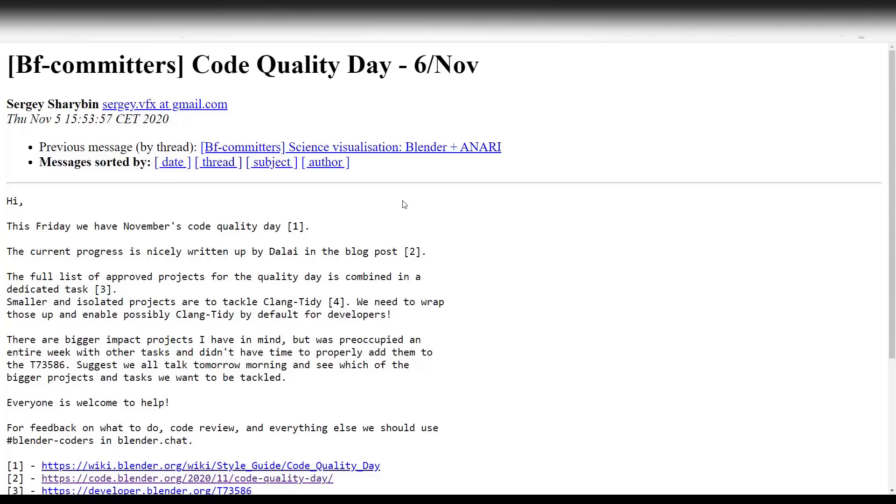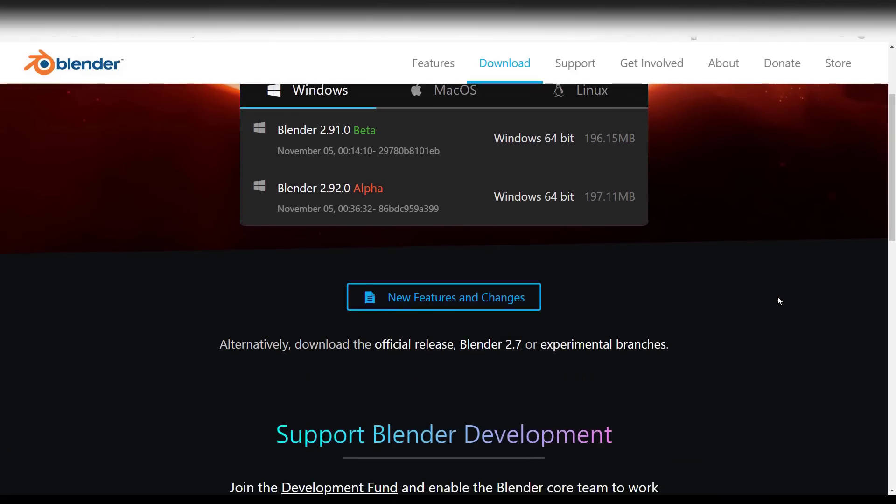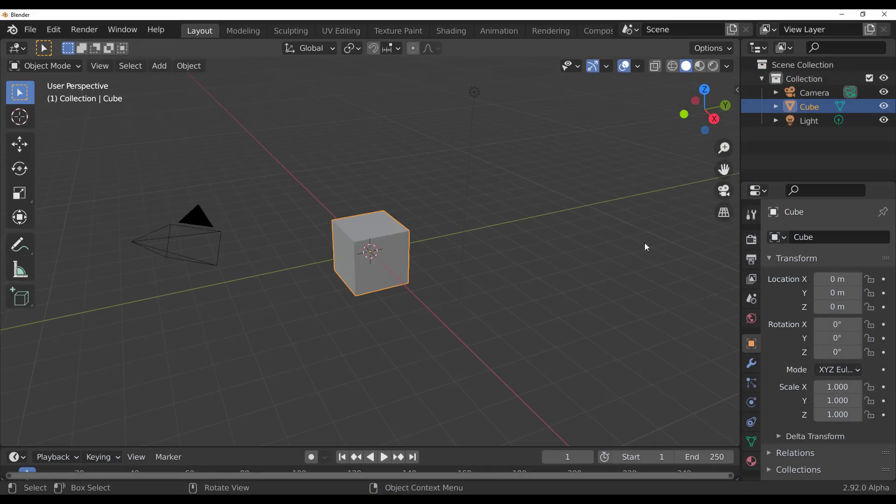Now let's take a look at some cool updates and new features in Blender 2.92. It's just about a week old, and there are already a lot of updates in this amazing app.